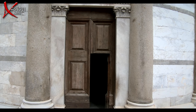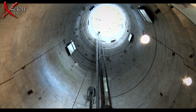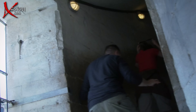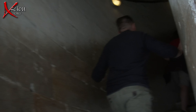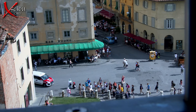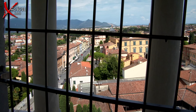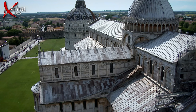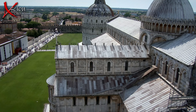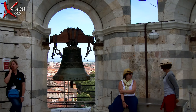The good news is that the problem is not only fixed, but we can go in and up the 296 steps. Admission to the tower is restricted to 40 people at a time, so after a briefing at the bottom, up we go. There's the cathedral down there. As we ascend, the magnificent views unfold. When we reach the top, we get a bird's eye view of the Duomo and Baptistry, and a close-up look at the bells — the small ones.